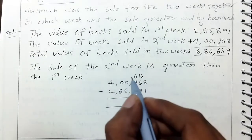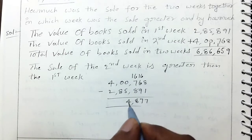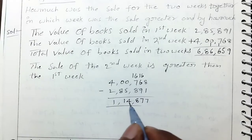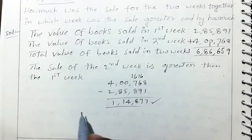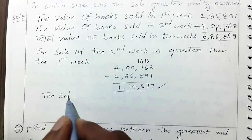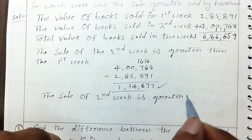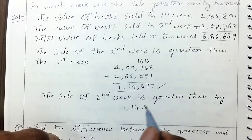The difference calculation gives $1,40,877. The sale of the second week is greater than the first week by one lakh fourteen thousand eight hundred seventy seven.